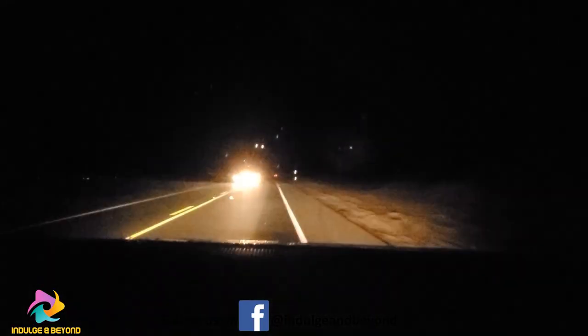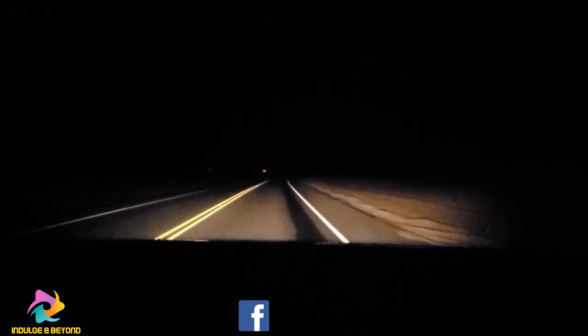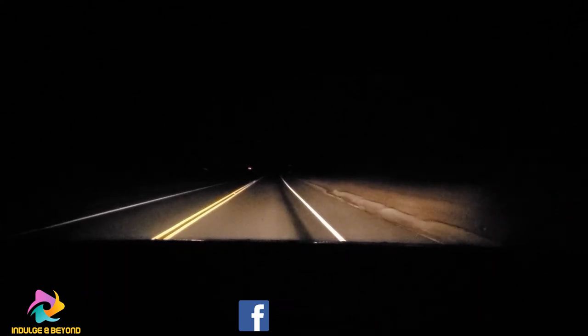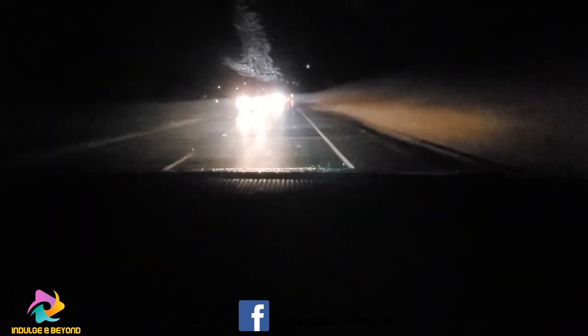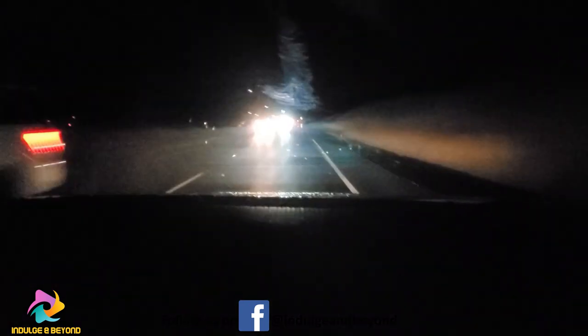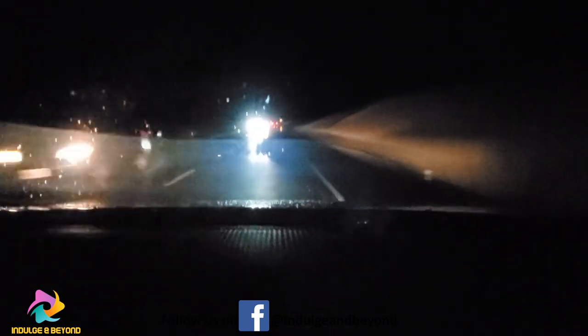We are going back from Hatteras to Kill Devil Hills. This road — in the morning you saw the water comes up. It's low land, and now with the high tide the water even comes on the road. The water comes from the bay on the left-hand side and from the Atlantic coast on the right side. It's just water everywhere.